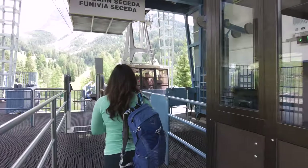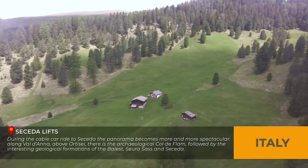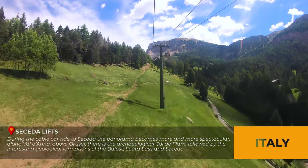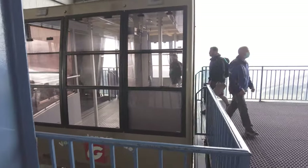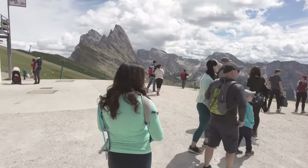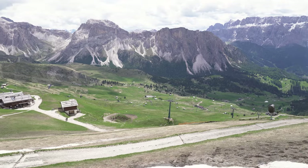Stop number one — took about nine minutes. Now we have to get on the second gondola. Walking out of the gondola station, it's like 360 degree views of all the mountains around here. Looking down into the valley where Ortisei is, and Alpe de Suisi is over there. It's a super clear day today so we got a perfect day.